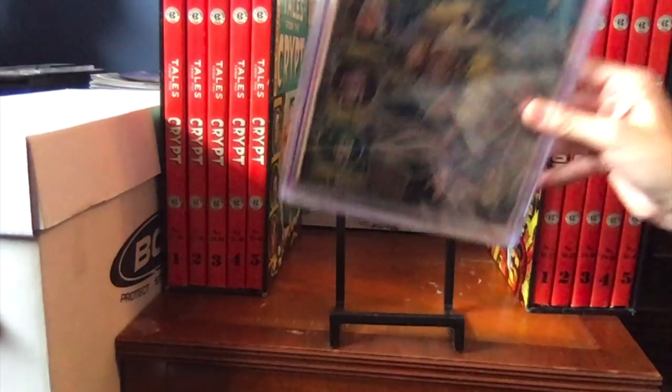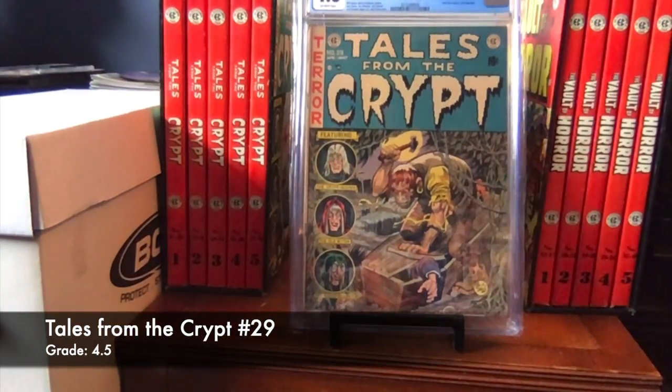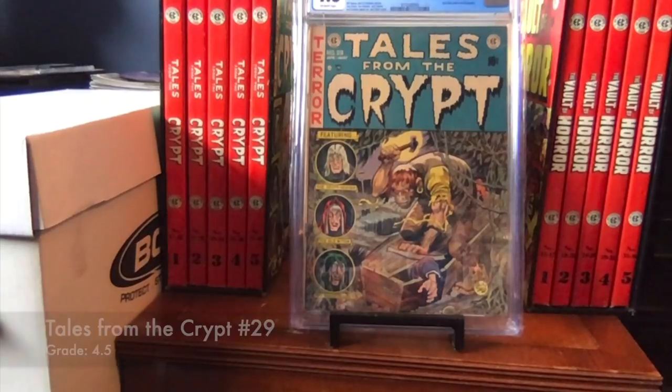Here we have number 29 — a nice 4.5. Nothing from this book was used on HBO or in the movies. I believe this is the first Jack Davis cover from Tales from the Crypt, and he would do every cover until the end of the series. I really liked Sucker for a Spider, the last one drawn by Graham Ingalls — that was my favorite and most memorable story from this book.